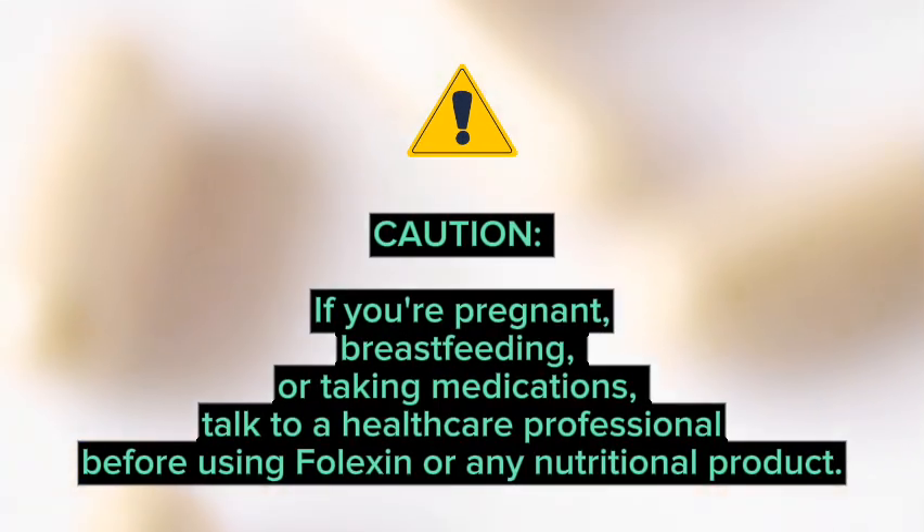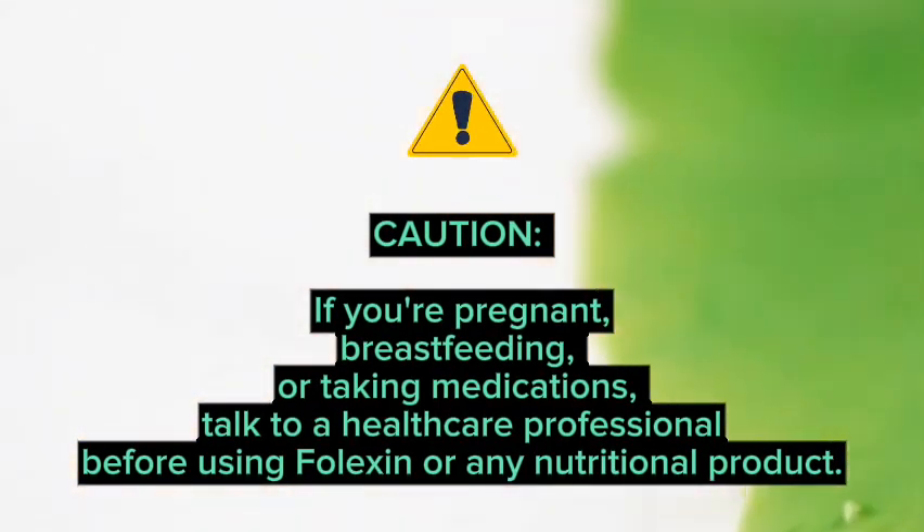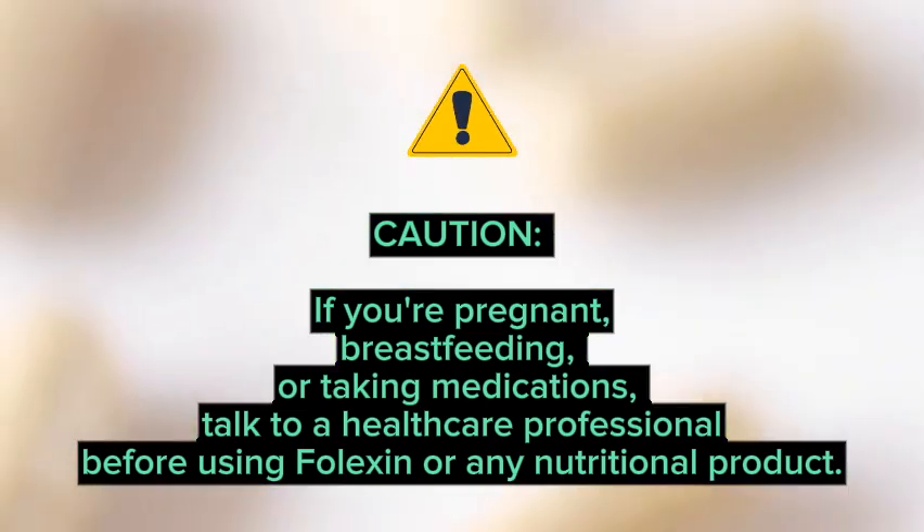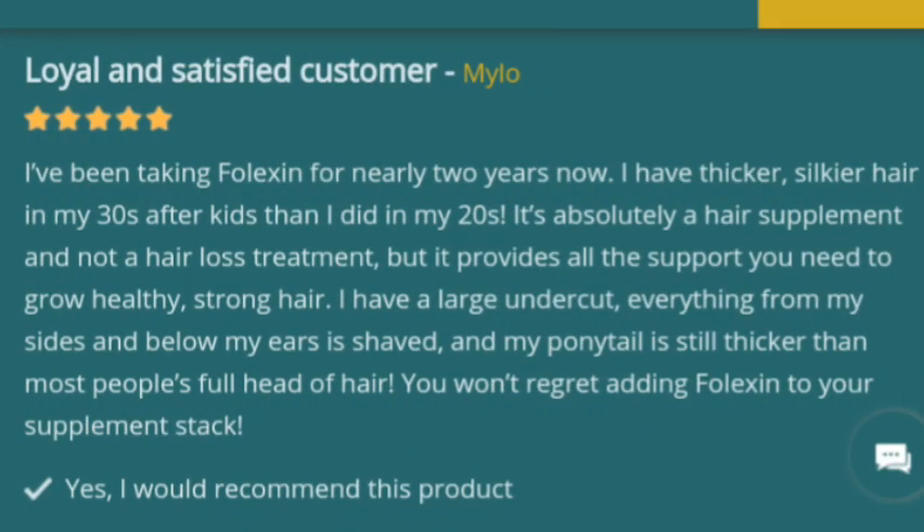An important caution: if you're pregnant, breastfeeding, or taking medications, talk to a healthcare professional before using Folexin or any nutritional product. Consult your doctor before starting Folexin if you're on any medications, and stick to the recommended dosage without exceeding it.